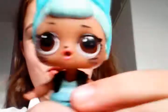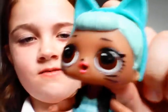Hi guys, today I'm going to be showing you all of my LOL dolls. So this is the first one — her name is Troublemaker and I love her turquoise hair, it's really cute.